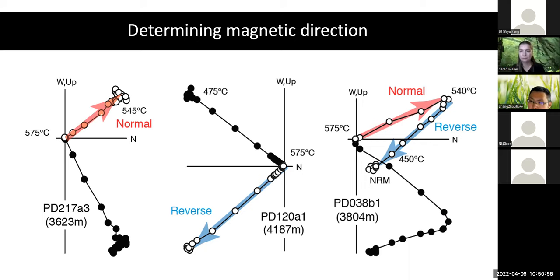Hi John. I have a question about this picture. You see that the reverse direction is acquired during cooling. Do you make some check to confirm that this reverse direction is primary, not secondary?